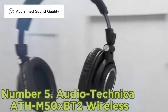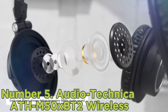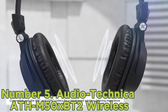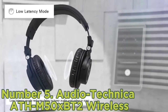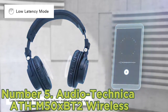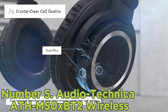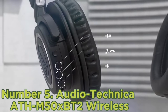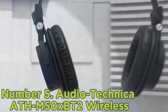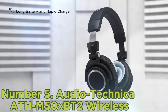Number 5: Audio-Technica ATH-M50XBT2 Wireless. If sound quality is most important, you'll want to check out the Audio-Technica ATH-M50XBT2 Wireless. These wallet-friendly wireless headphones have a very neutral sound right out of the box, resulting in a clear and accurate reproduction of voices and lead instruments in your favorite songs. They're less boomy than their predecessor, which is a nice improvement.